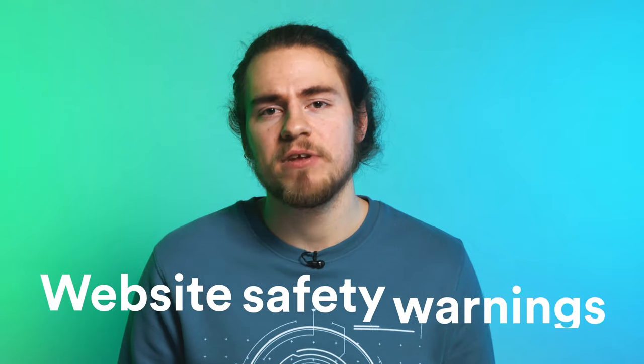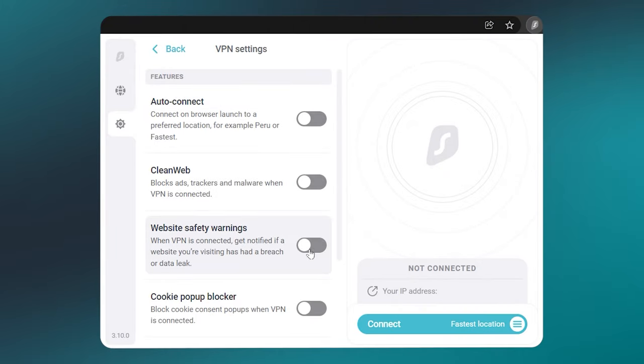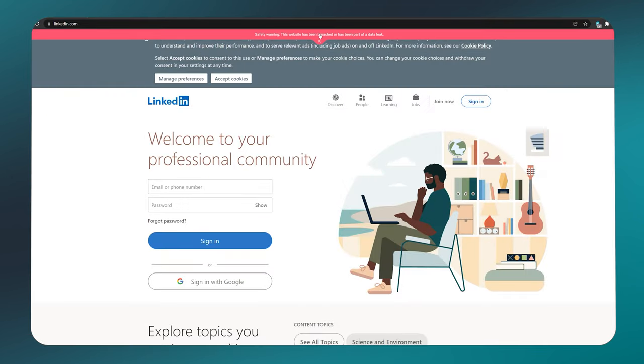Our browser extension dev team brought one last feature before the new year, called website safety warnings. By enabling this feature in the VPN settings, you'll be notified if a website that you're visiting had any kind of a data breach. For example, if I go to LinkedIn.com, I'll get this red line at the top indicating that the website had a data breach. This way I will know to be extra careful when creating an account, or if I already have an account, I will change the password to be 100% safe.